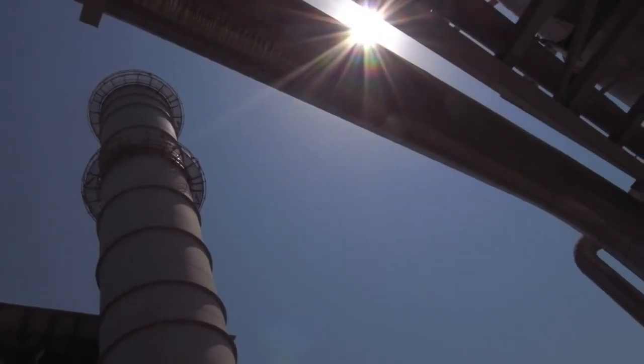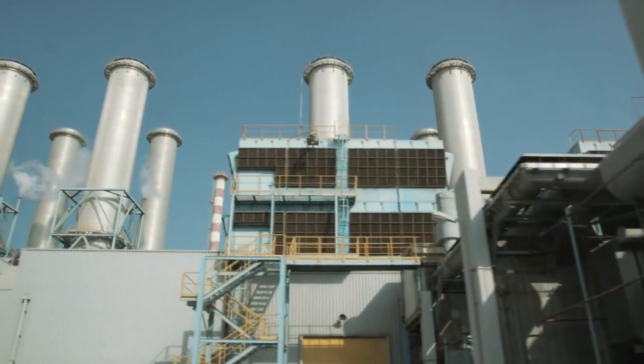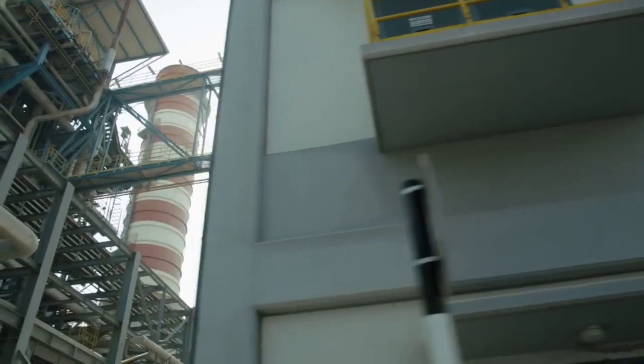We have 25 gas turbines installed in Diwa. Siemens machines in general are very reliable. The fleet — 68% is Siemens machines, E and F class.